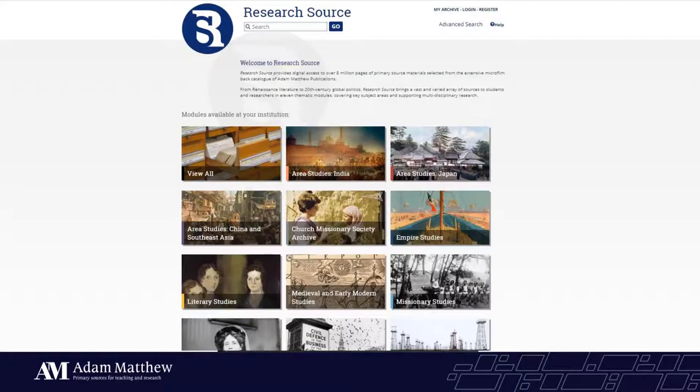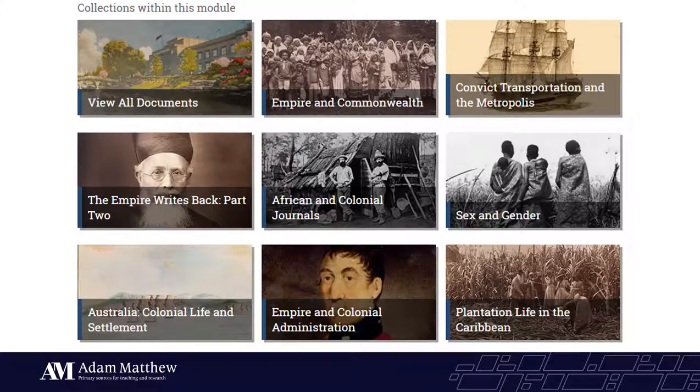Let's jump over to a different collection: Research Source, Empire Studies. Adam Matthew began as a publisher of microfilm, and recently we've been digitizing our extensive microfilm back catalogue. Research Source is a portfolio product providing digital access to over 8 million pages of primary source material, from Renaissance literature to 20th century business and economics. I'm going to focus on Empire Studies, which includes sources examining the British Empire: British colonial policy, perspectives on life in British colonies, and the interactions between gender, race, class, and empire. A large portion details the creation of colonies in Australia and initial scoping trips by the colonial secretary, broken down into three individual collections.